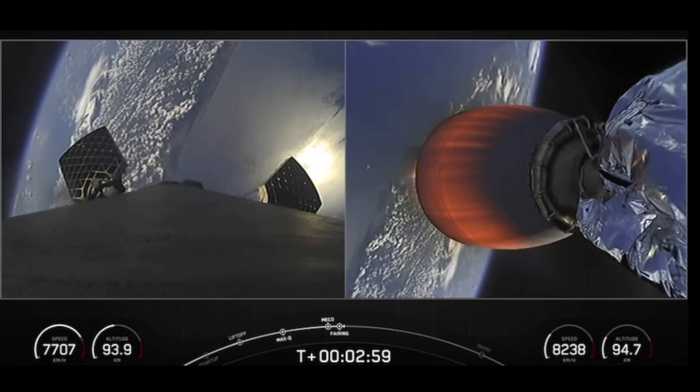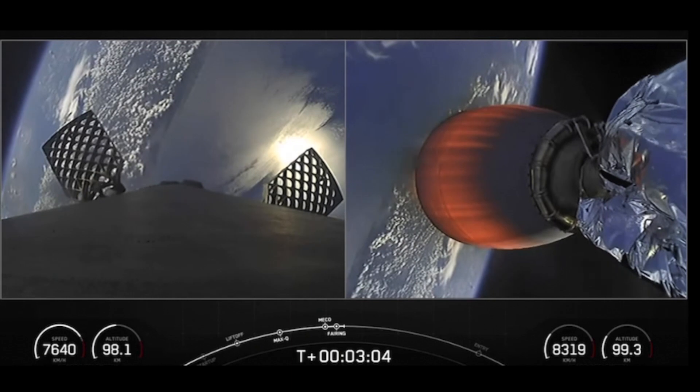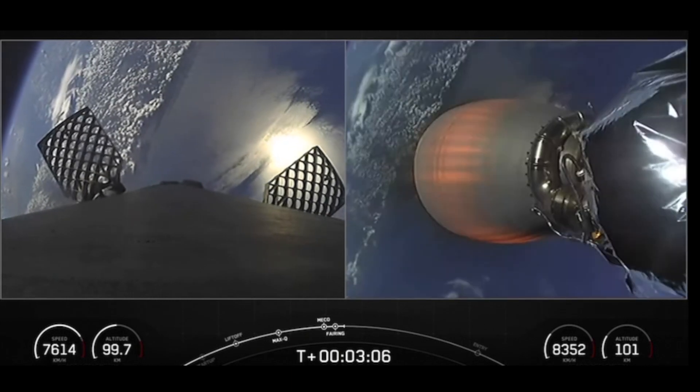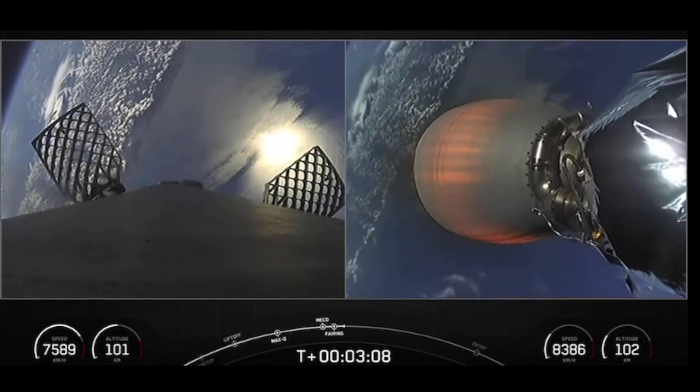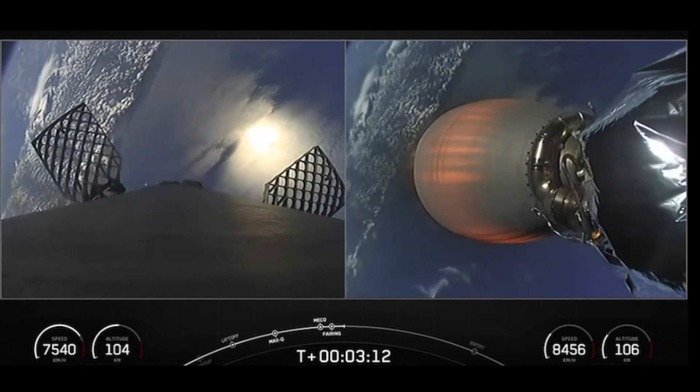These fairings are marking their sixth flight and fifth flight respectively. We'll be attempting to recover them on our recovery vessels for use on a future mission. Today's mission marks the 56th overall mission to use reflown fairings.